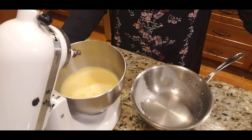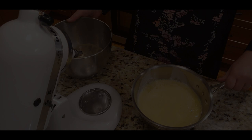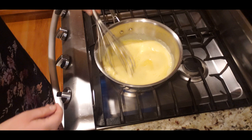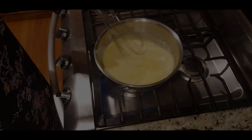It sounds complicated but it's really not — just follow the steps. I'm putting it back on low-to-medium heat and I will not leave the stove. I'll stir it continuously and gently so nothing burns to the bottom and there are no scrambled egg pieces — I want a smooth custard.